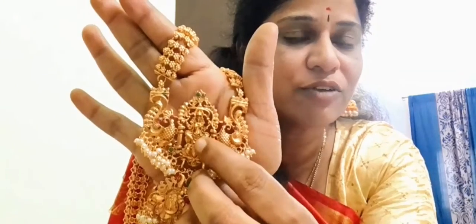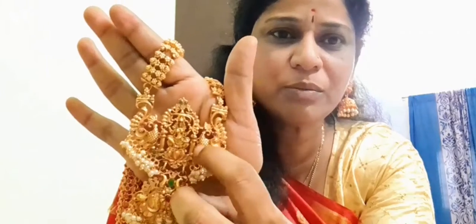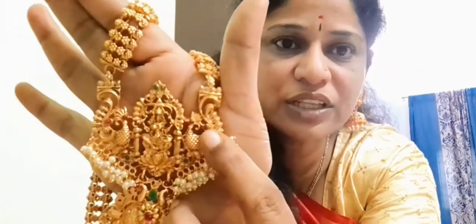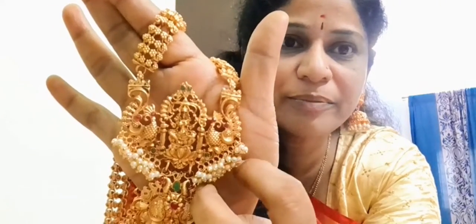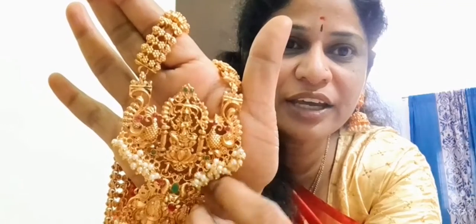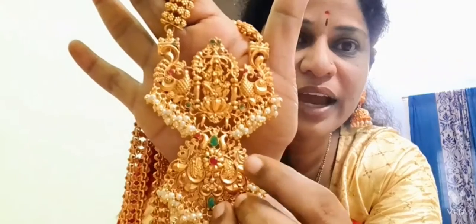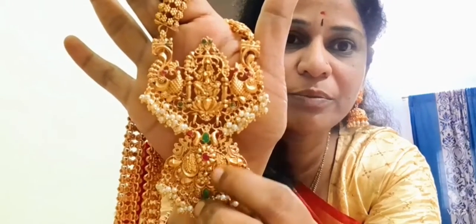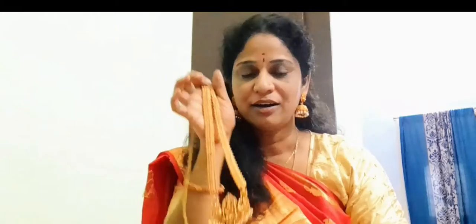Here we have Lord Devata and around that we have a frame — just how the Devata will be in a temple. The peacocks are also very beautiful. There is a red stone here and the peacocks are arranged beautifully. At the bottom of the peacock we have very good pearls hanging. There is also another peacock on the sides, and one big peacock that extends up. These are the pearls. I got this for 699 rupees only.